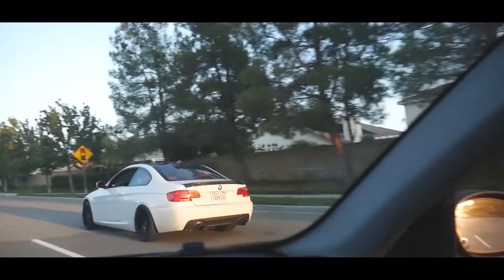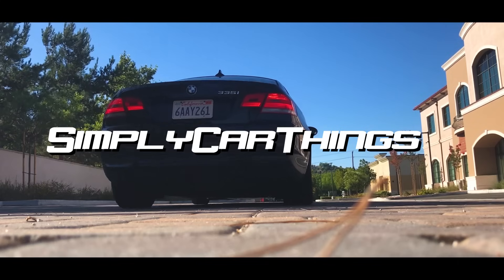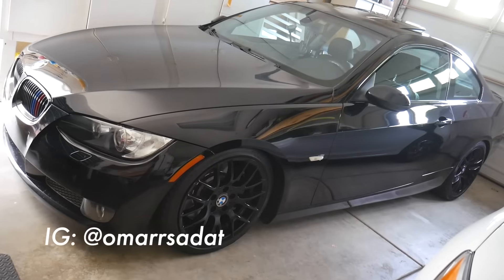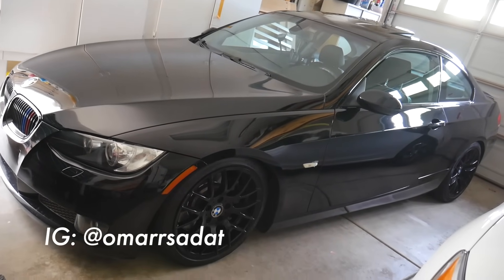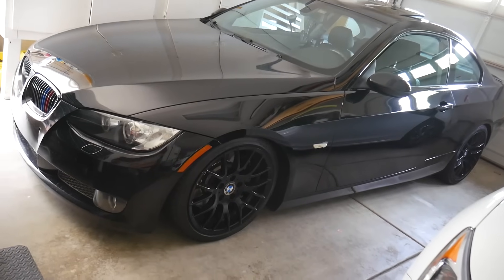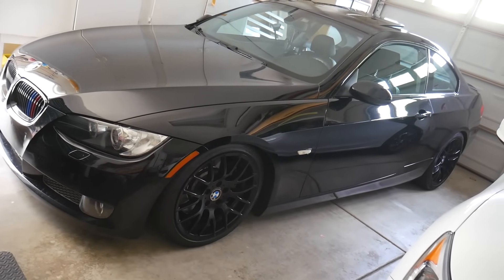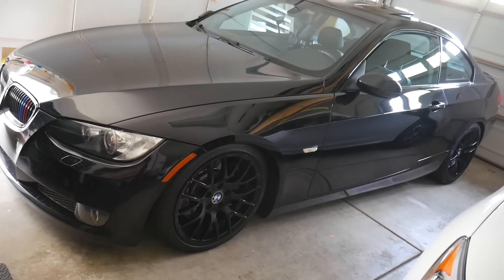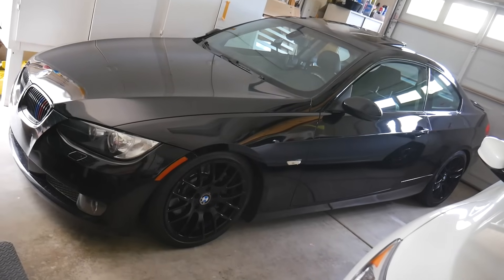For those of you that are just tuning in or brand new to the channel, welcome — this is Simply Car Things. Please be sure to give me a thumbs up on this video and subscribe if you are new here. This is my 2007 BMW 335i — it has the N54 engine, it's got some mods on it, it's tuned, it has down pipes, it's lowered, it's got wheels — just the basic stuff. Finally got her all cleaned up just the other day.